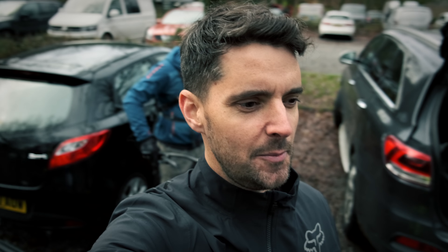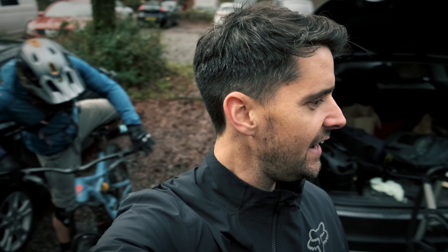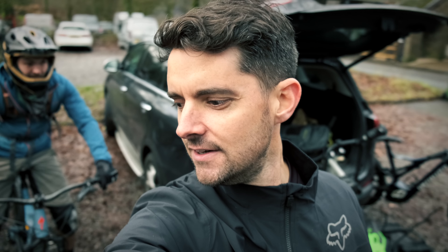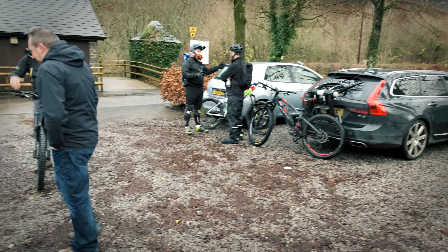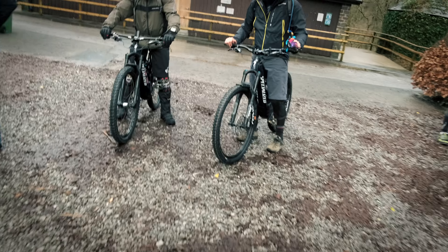We've got a few bikes here — loads of Levos and Kenevos as standard, as you'd expect. We've also got a Cube e-bike. There are three 2019 Levos and five Kenevos. Gennady's on a Kenevo, got a nice matte black Kenevo here, another 2019 Kenevo, another Kenevo, a high bike, a Cube, and three 2019 Levos.